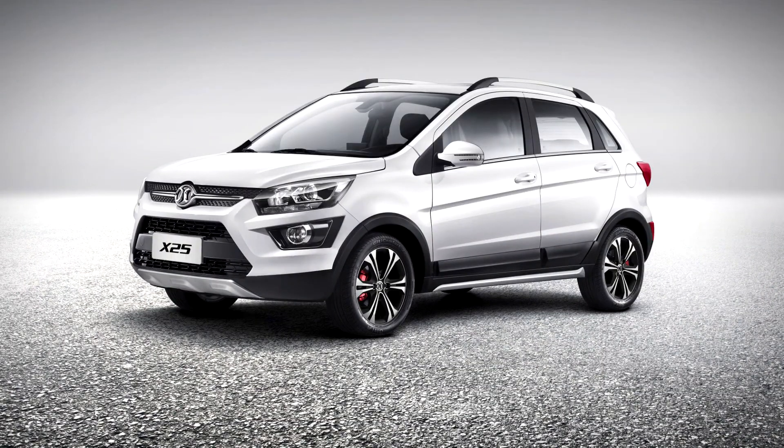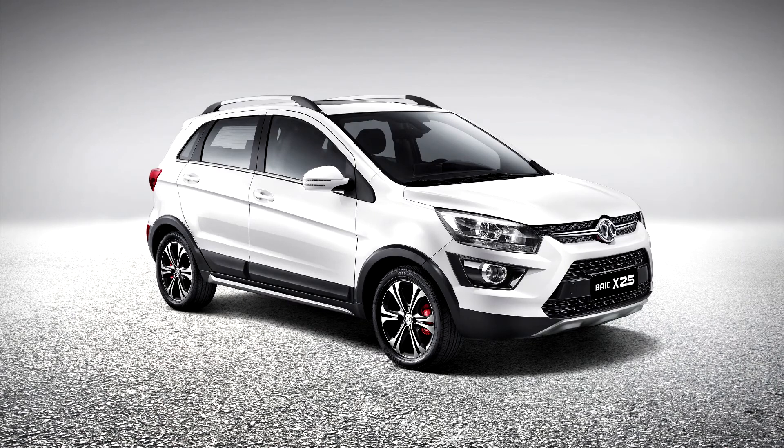Sinova X25 2015. The Sinova X25 is a subcompact crossover based on the Sinova D20 hatchback, produced by Sinova, a sub-brand of Bayek Motor. Debuting at the 2015 Chengdu Auto Show in China, the pricing of the X25 starts at 55,800 yuan and ends at 75,800 yuan, positioning the crossover under the larger subcompact Sinova X35 Cube.